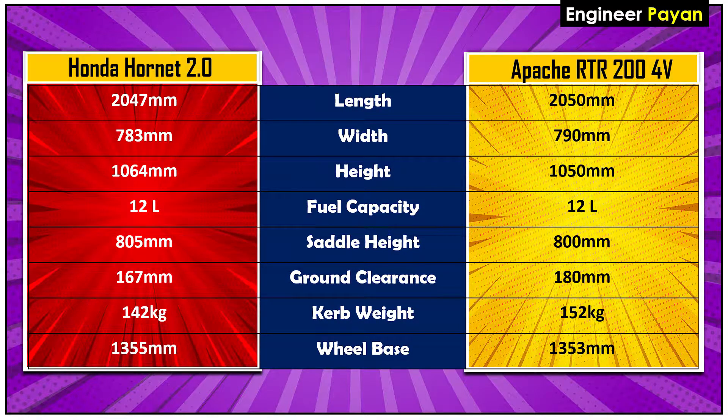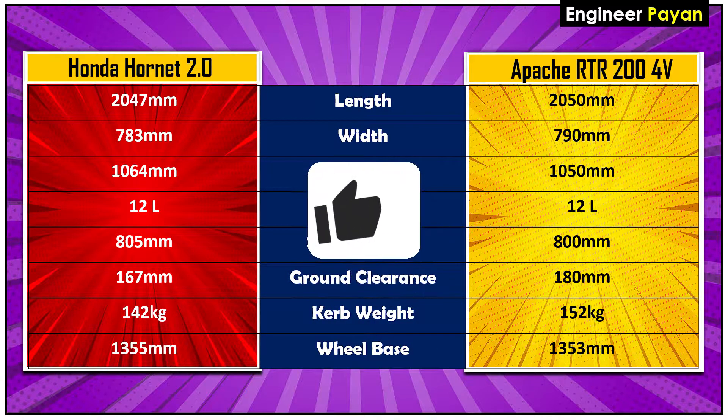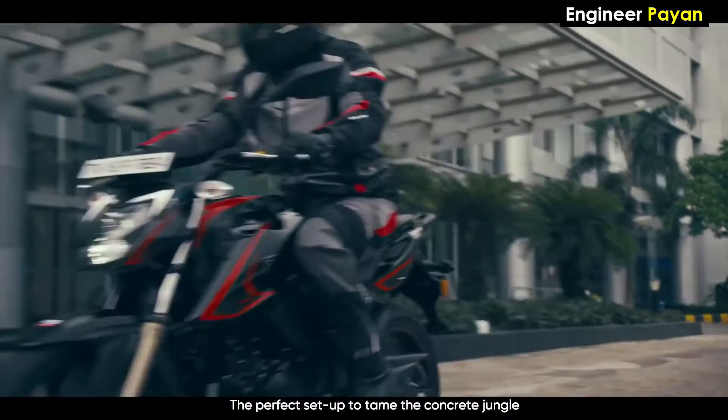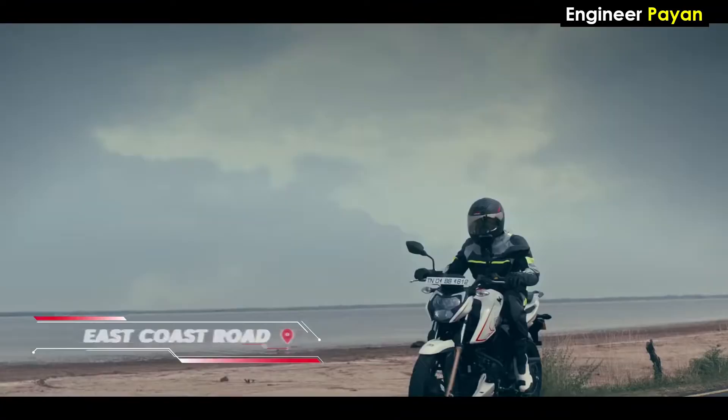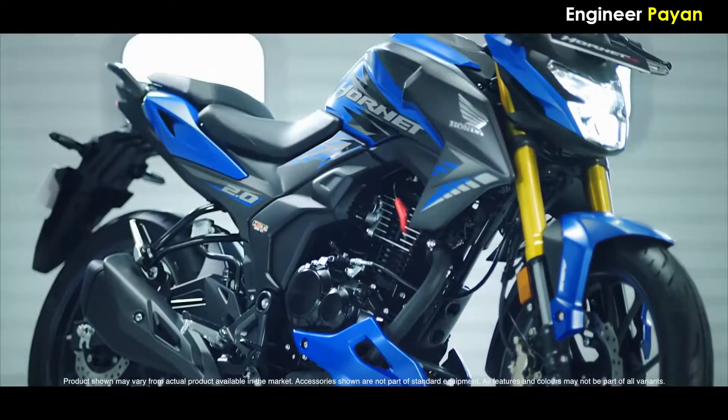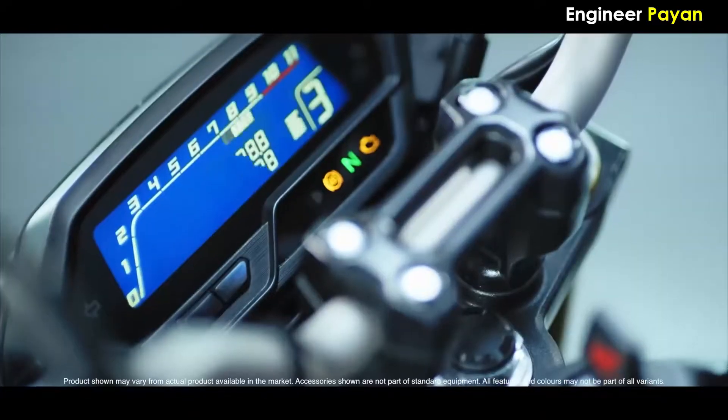Next, for dimensions, the length, width, and height of the two bikes are more or less the same. Fuel tank capacity is 12 liters. Saddle height is around 5mm difference. Ground clearance: Apache RTR204V is 180mm and the Hornet is 167mm. The Hornet weighs less. Wheelbase is mostly the same between both bikes.